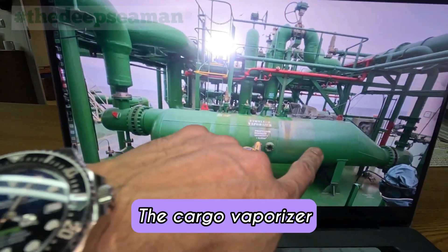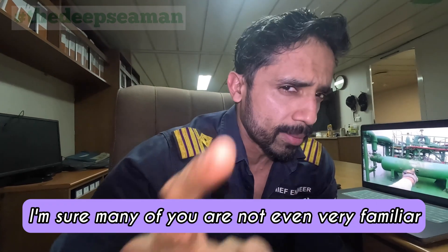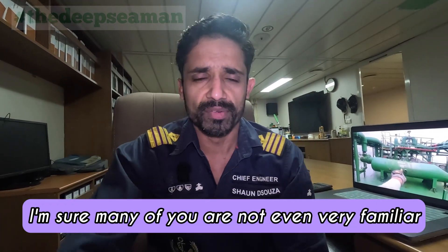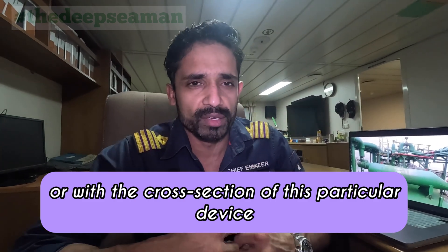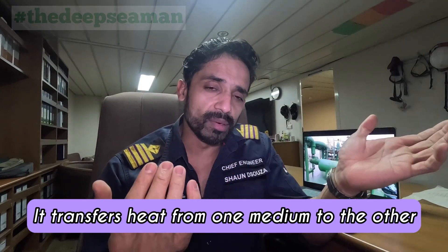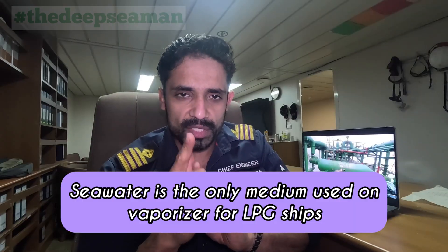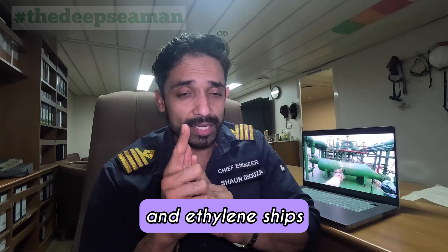The cargo vaporizer. I'm sure most of you have heard about it, and I'm sure many of you are not very familiar with the function or with the cross-section of this particular device. It's a simple heat exchanger — it transfers heat from one medium to the other. Seawater is the only medium used on vaporizers for LPG ships and ethylene ships.